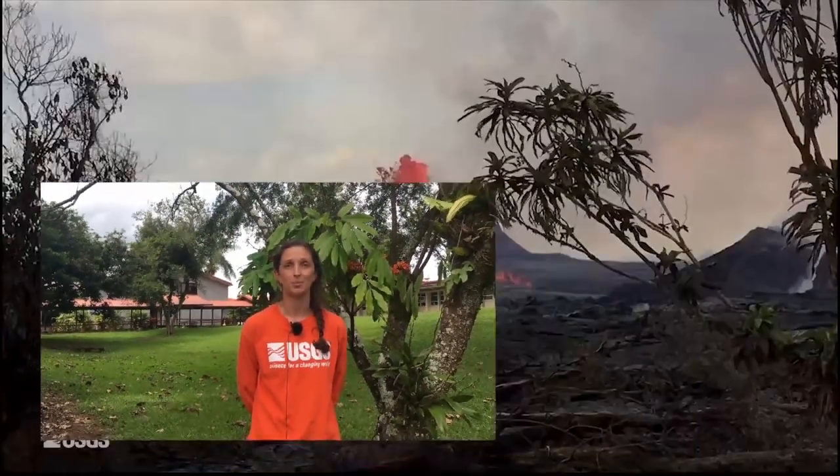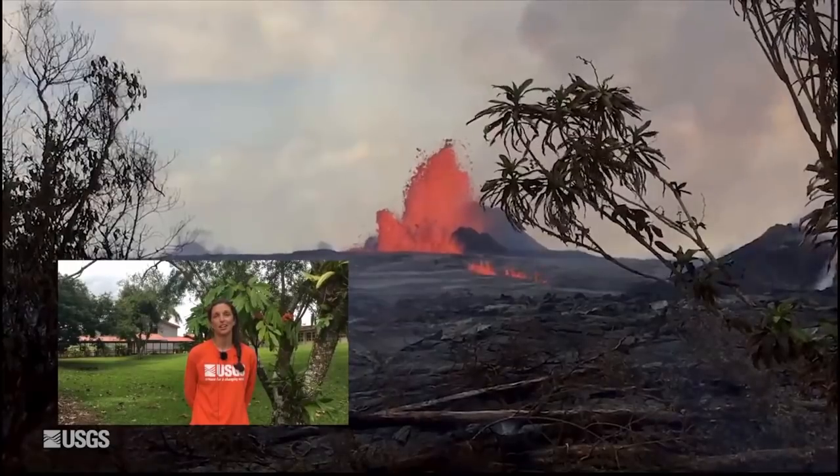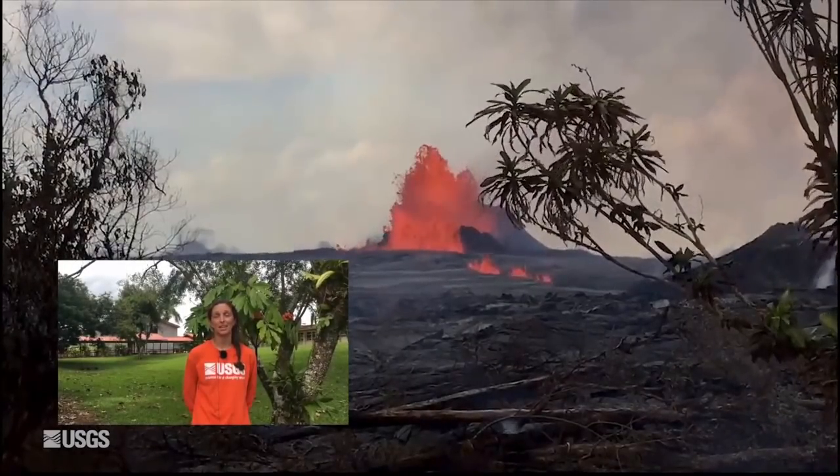One of the fountains was going up to 60 yards high. Today that has changed. That whole section has become inactive, and the fissure immediately uprift of that in the middle of Leilani became active late last night and sent a flow into Leilani Estates on Luana Street. That moved north, almost through the whole street, then turned northeast and cut across Makamai, Kaha, Hakai, and Pohuiki.